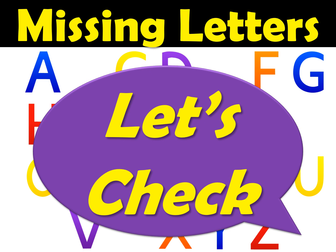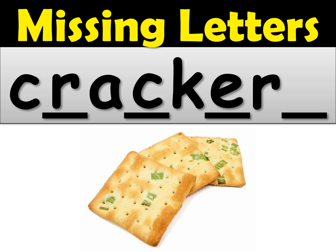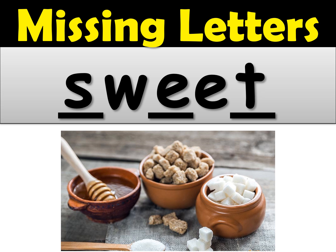Now let's check your answers. If you got it right, give yourself a check mark, and if you made a mistake just fix the word on your paper. The first one was crackers — the first missing letter was an R, then a C, then an E. That gives you 'cracker,' and because there are more than one we need the S. So crackers. Number two, the word was sweet — the first missing letter was an S, then you had the W, then an E, and the last letter was a T. So S-W-E-E-T, sweet.